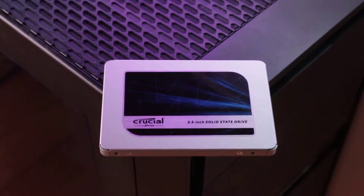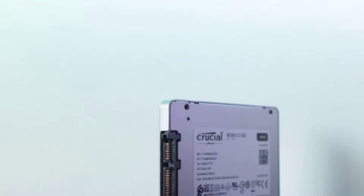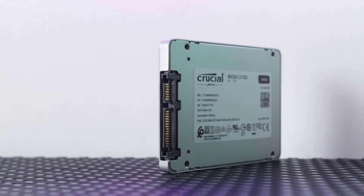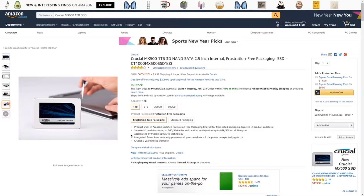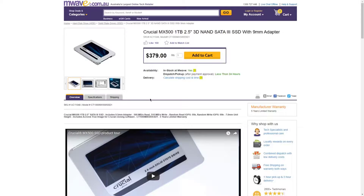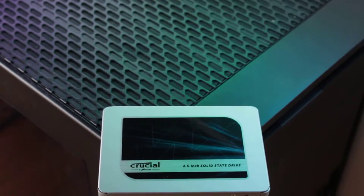The MX500 is one of the top performing SATA drives, and perhaps more importantly, it's one of the more affordable SSDs. It ends up delivering an incredible value, and the only way to get meaningfully faster results is to move to an NVMe drive.